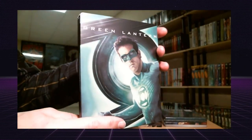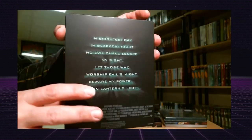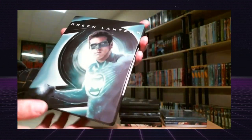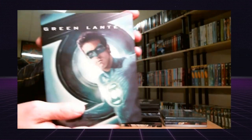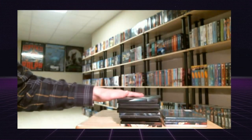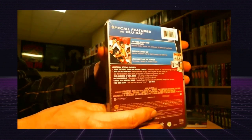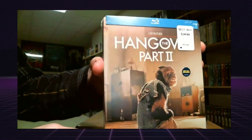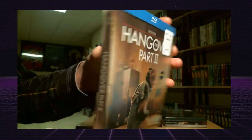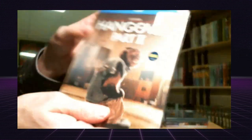This Green Lantern is the Blu-ray size — it's not the DVD size like Best Buy had originally when Green Lantern first came out. They're all the same size now. I got The Hangover — these were very hard to find back in May — and Hangover Part 2, which I wasn't able to find back in May, so I picked those up today.